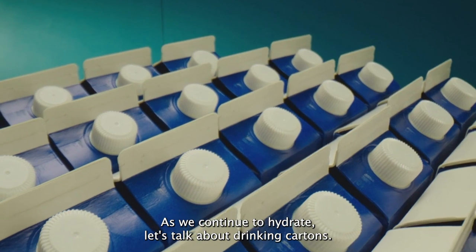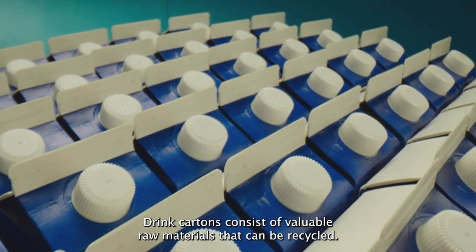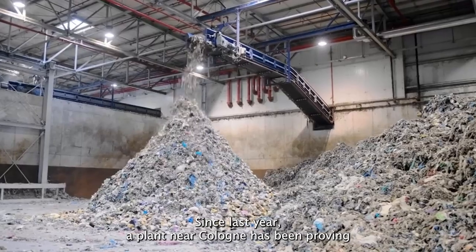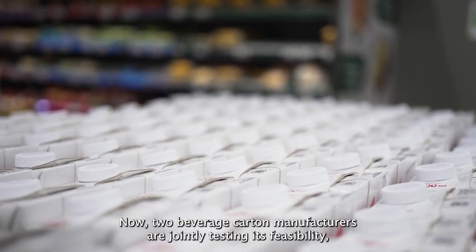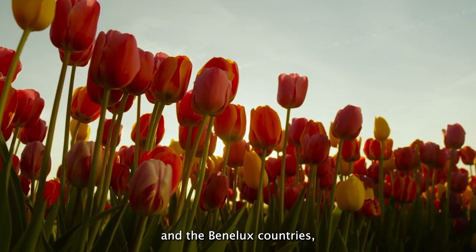As we continue to hydrate, let's talk about drinking cartons. Drink cartons consist of valuable raw materials that can be recycled. Since last year, a plant near Cologne has been proving that beverage carton recycling is technically feasible. Now, two beverage carton manufacturers are jointly testing its feasibility in the Benelux countries.